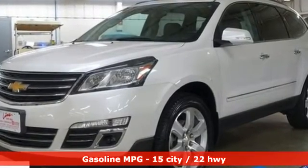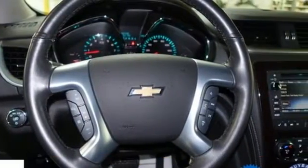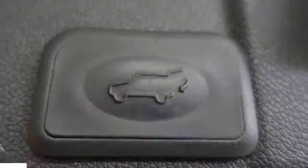Automatic transmission, front heated and ventilated leather bucket seats, integrated navigation system, rear parking sensors, dual zone climate control.